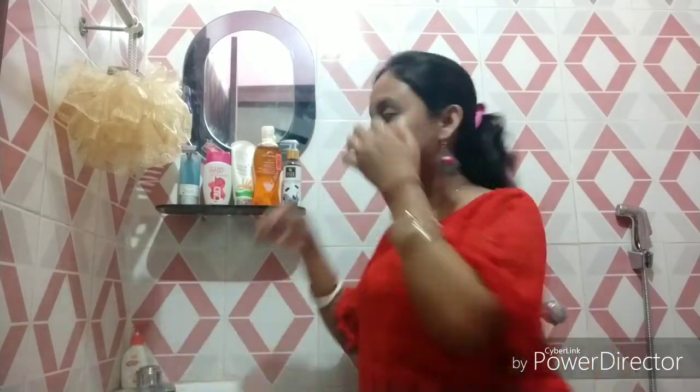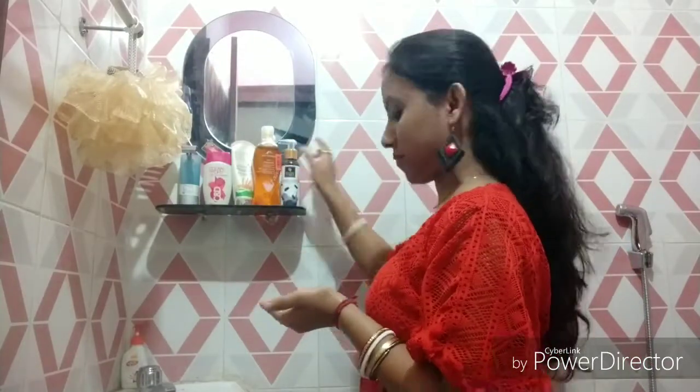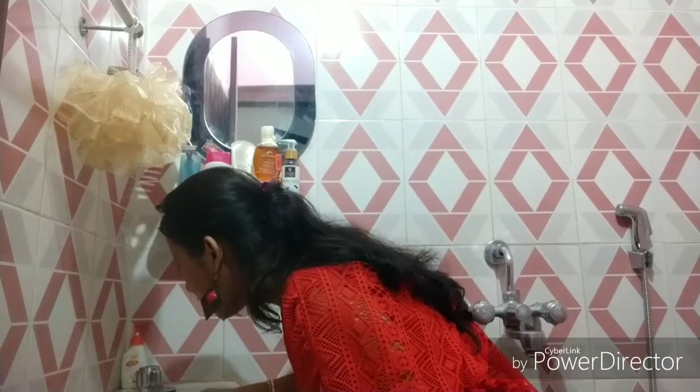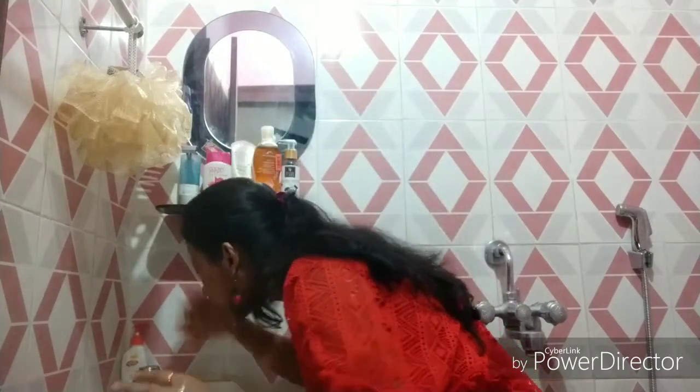To make sure there is no leftover makeup or dirt on my face, I have got Good Vibes Deep Cleansing Face Wash Activated Charcoal, which absorbs impurities, clears blackheads, and leaves a radiant glow on my face. Its MRP is 175 rupees but I paid only 135 rupees. I think it's a steal buy.